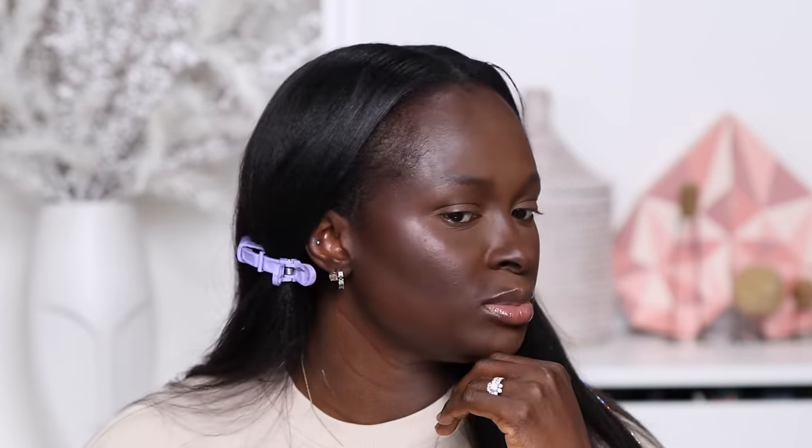Milk Makeup did not come to play — they did well. I did not expect it to look this good. If you are my shade or deeper, you can definitely use this. It looks buildable — you can put as little or as much as you want. It goes on very creamy and blends in nicely. The only issue I'm seeing is that it's very creamy and doesn't turn matte, so if you have oily skin you'll definitely need to go in with a powder to matte it down.